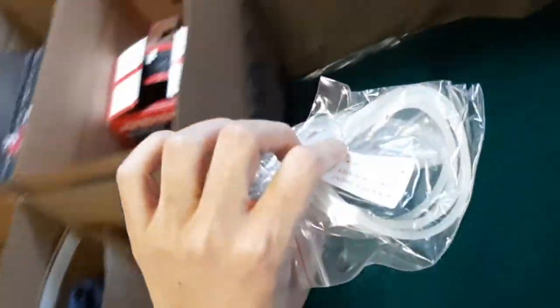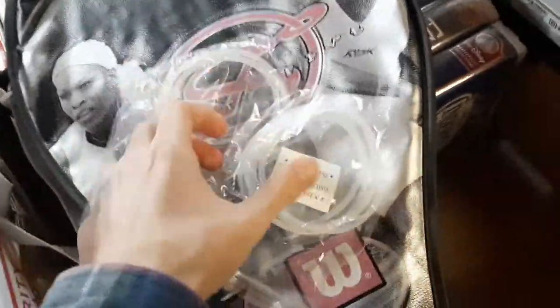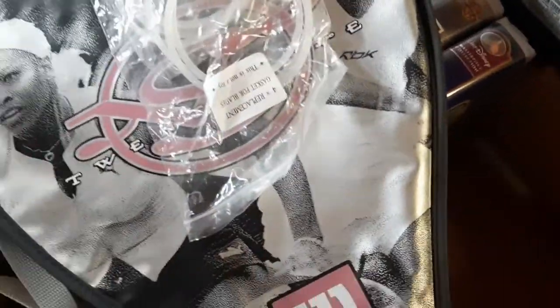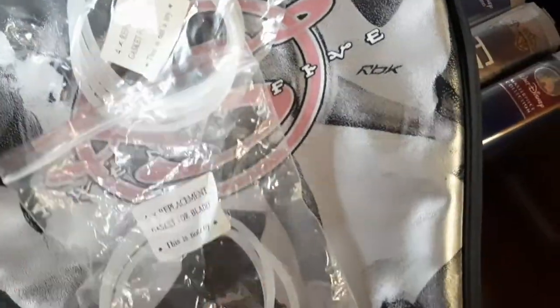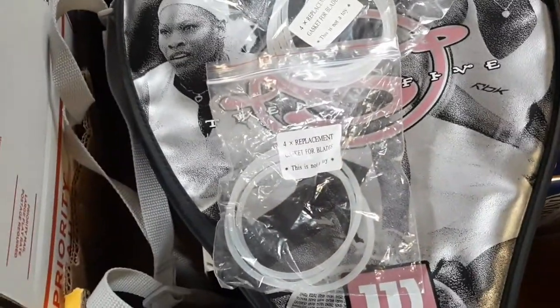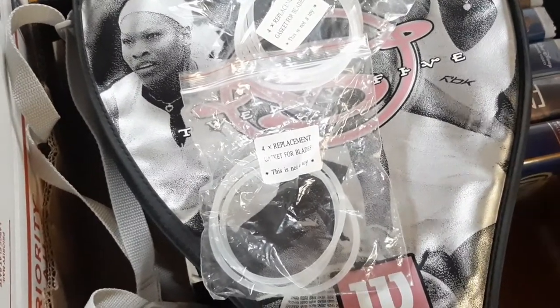Next — gaskets for the Magic Blender. These basically go around the cups for the Magic Blender. I parted out a whole bunch of them. It's seven — a few were in there, all four were in there, so that's how it equals seven. I had the whole Magic Blender, parted it out, and these were what was left. We sold them for $10 plus free shipping.